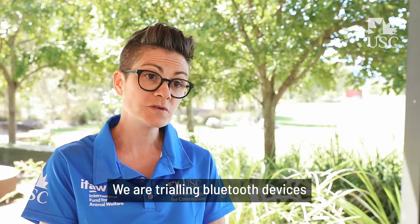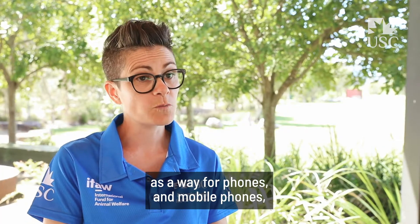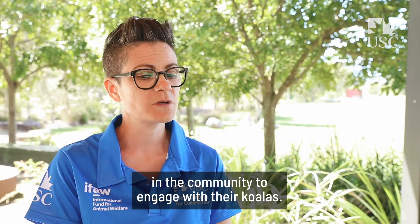We are trialing Bluetooth devices as a way for phones and mobile phones in the community to engage with their koalas.